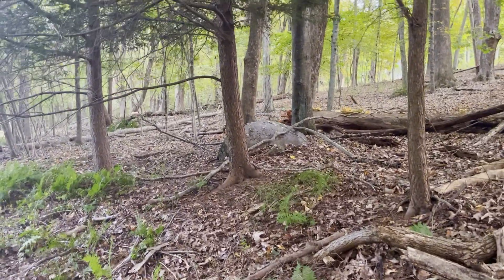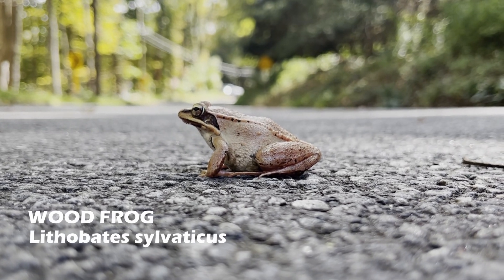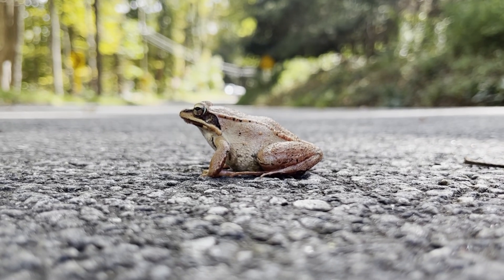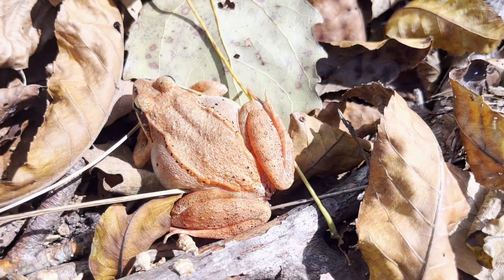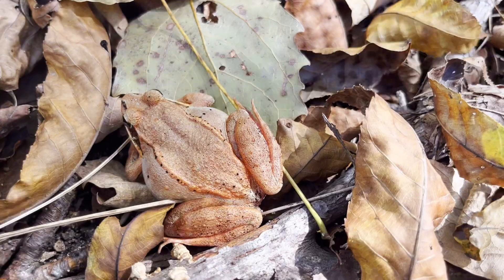I continued to find other reptiles and amphibians by heading to a forest. On the way, I noticed this wood frog. They aren't always red and can often be observed to be a lighter orange or gray. Wood frogs spend their time in the woodlands digging themselves underground when it gets too cold or dry.